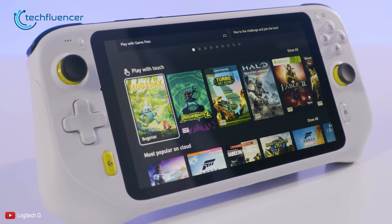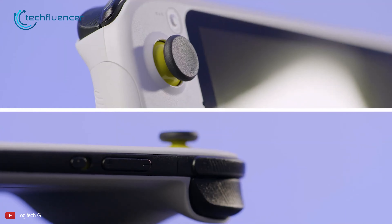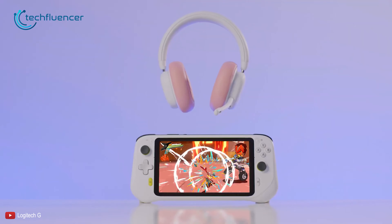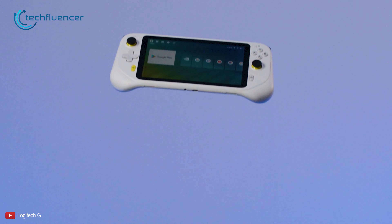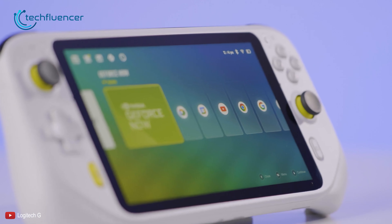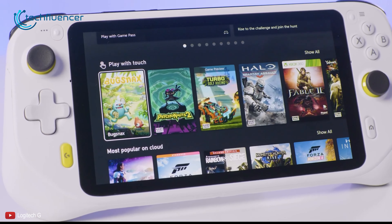Among some of the popular alternative options, Logitech G Cloud is easily one of the first choices. Unlike the PlayStation Portal, it can do both cloud gaming and remote play simultaneously. Besides, it runs the Android operating system, and you can also play games from various platforms such as Steam, Xbox, Game Cloud, and many more.